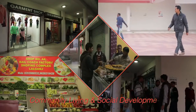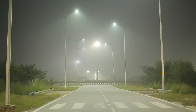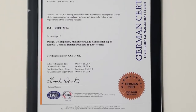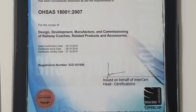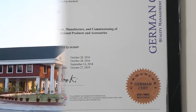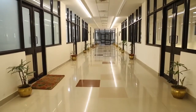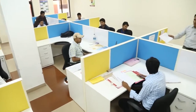Setting an example of community living and social development, Modern Coach Factory remains committed to its mission of producing world-class railway coaches without compromising on the welfare of its workforce. As a team, the entire workforce strives to achieve this vision of national development.